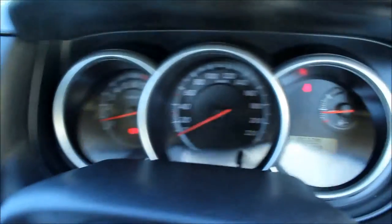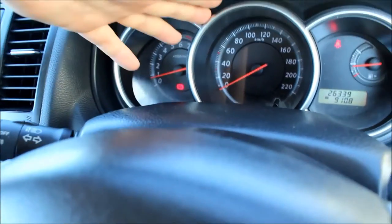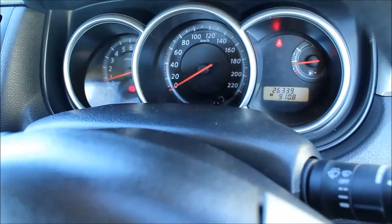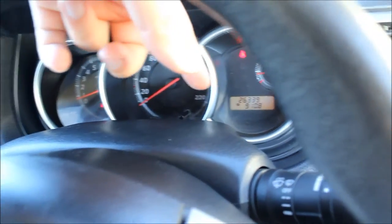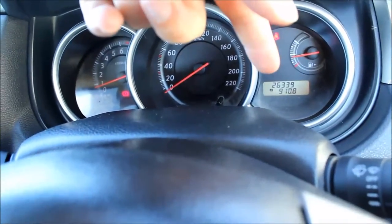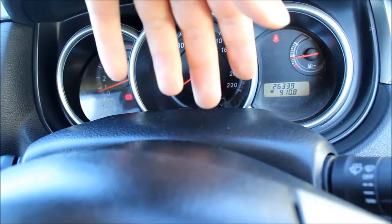On the dash we have your rev counter, your speedometer, your fuel gauge, and your odometer — or kilometre screen. It also tells you the oil level and whether the oil is okay when you start it up.